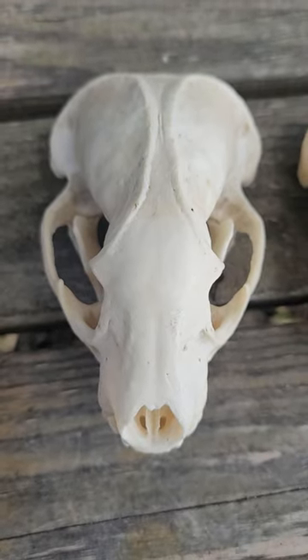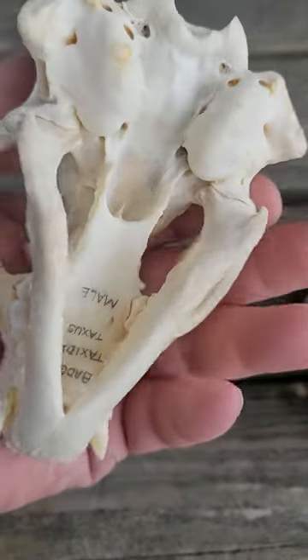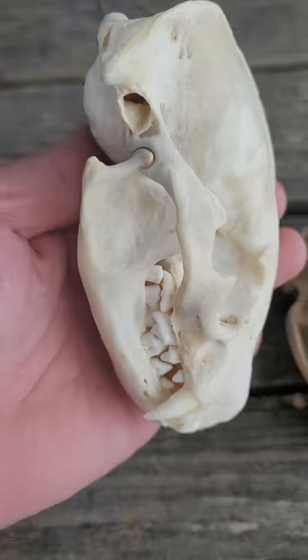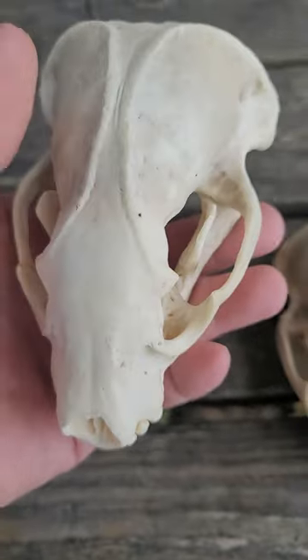Here's the skull of an American badger. This particular specimen right here — there's two of them, but this one is a male. The skull is approximately five inches long, three and three-eighths to three and a half inches wide at the back, at the widest point.